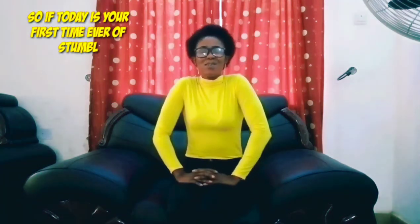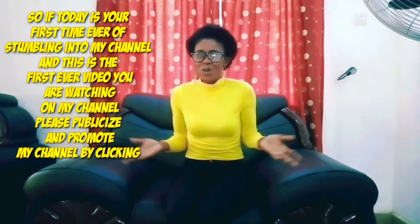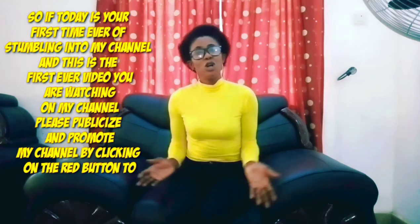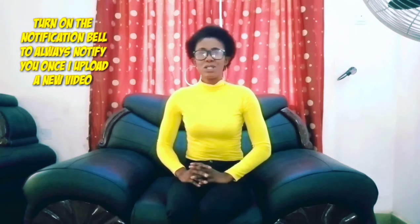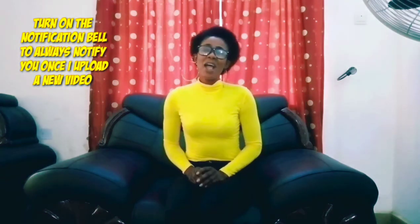But notwithstanding, work has to be done. So if today is your first time ever coming to my channel, please support and promote my channel by clicking the icon below to subscribe. Don't forget to smash the notification bell beside the subscribe button — it will always notify you once I upload a new video.